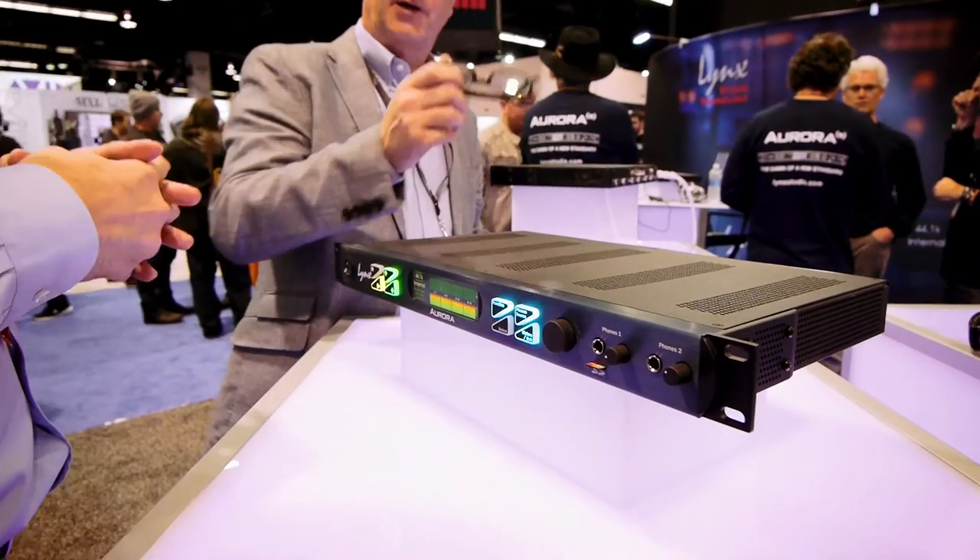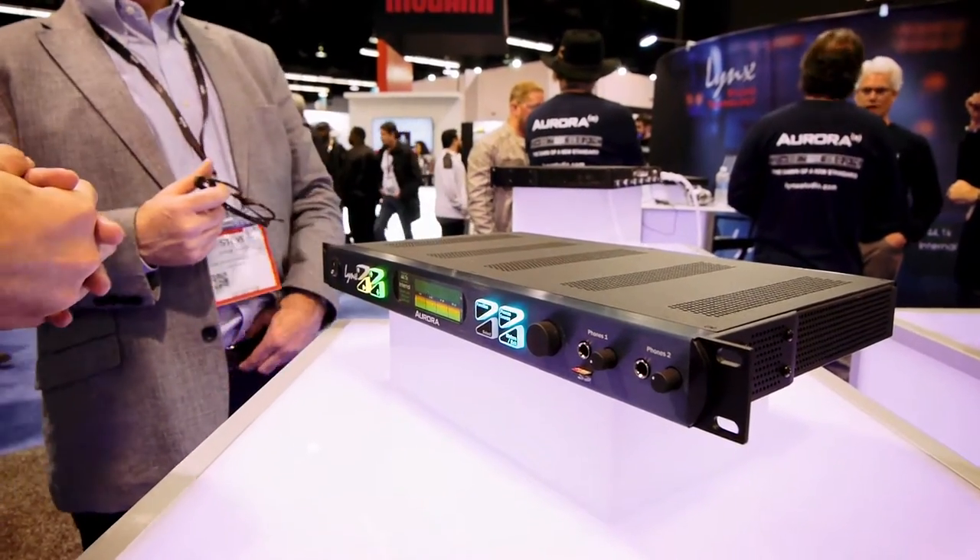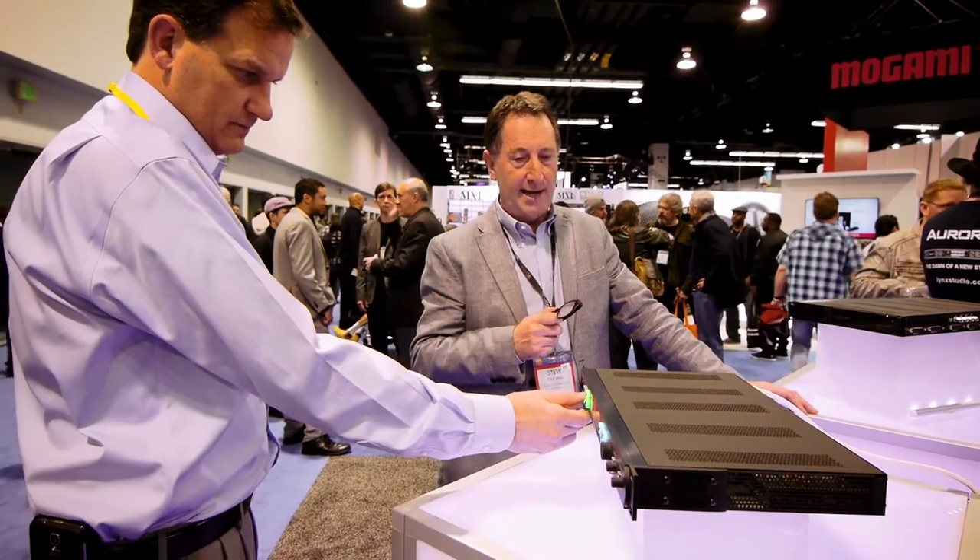This is what we're known for. Converters can be made under different paradigms, different presumptions. Sometimes they want to sound like tape — to add warmth or distortion that's pleasing to the signal. We operate from a different philosophy. Lynx products are designed to sound exactly like the source as much as possible.